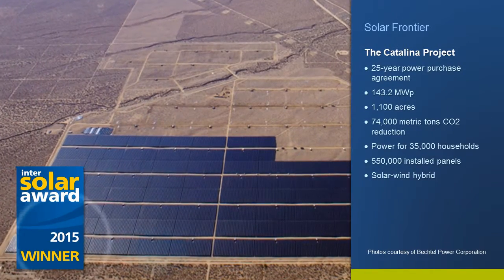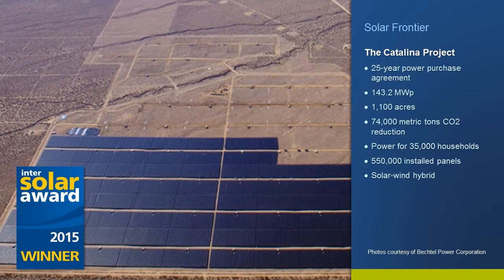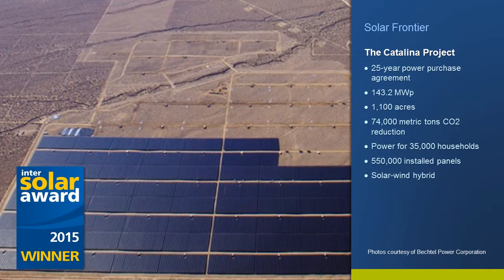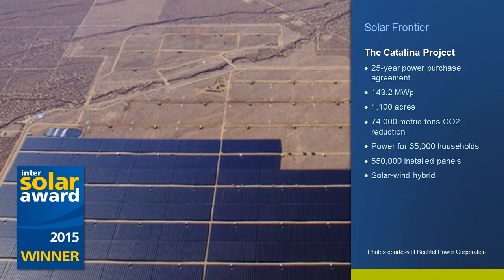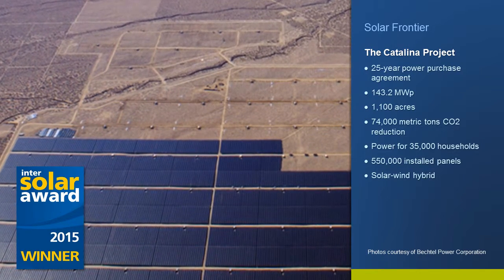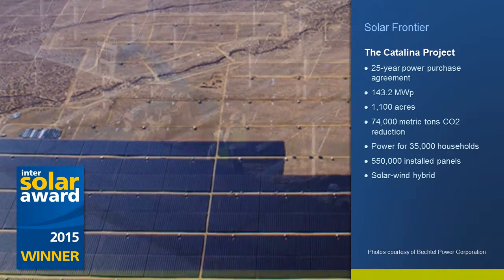The world's largest provider of CIS thin film solar energy solutions, Solar Frontier, works with global partners to provide system services worldwide. The Catalina project is their largest cadmium-free CIS installation in the United States, sited in the Mojave Desert.